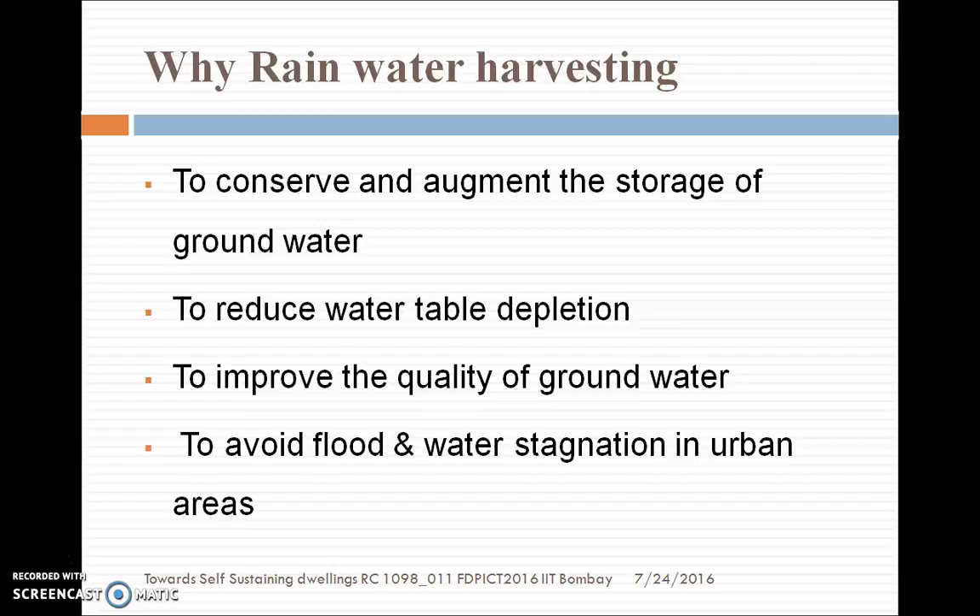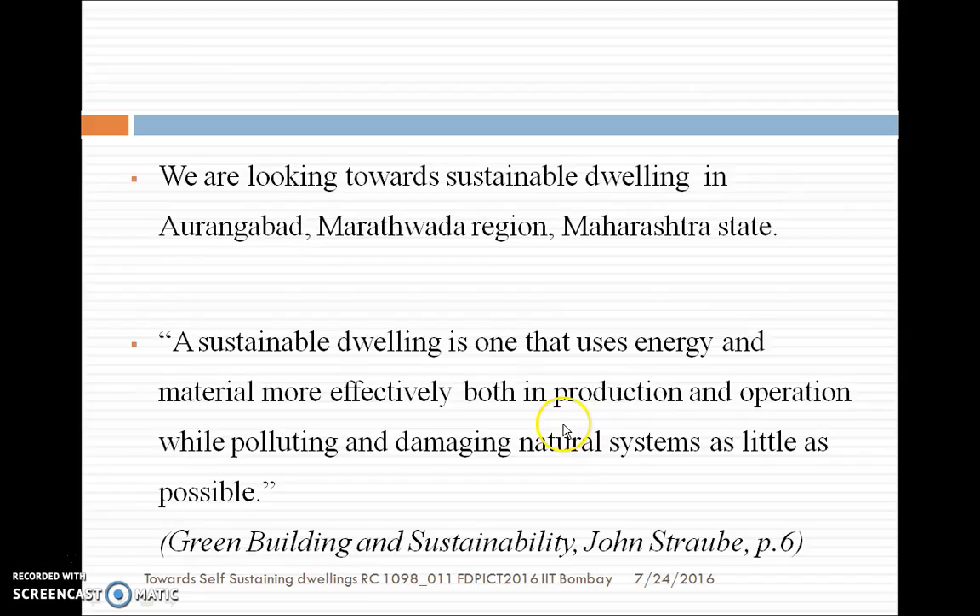So why rainwater harvesting? What is the benefit? It is going to augment the storage of groundwater — that means it is going to recharge your aquifers. It will reduce water table depletion, as recharging the aquifers automatically elevates the water table. It will improve the quality of groundwater, because the hardness in groundwater will get diluted as the concentration decreases with more recharging. It also helps to avoid floods and water stagnation in urban areas.